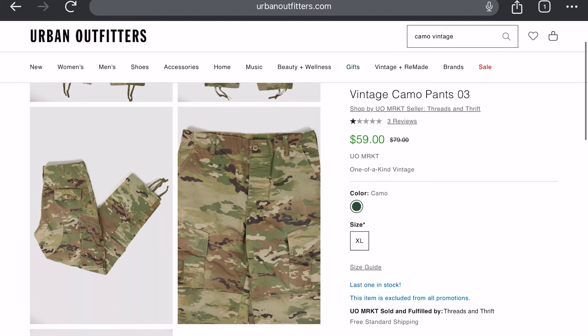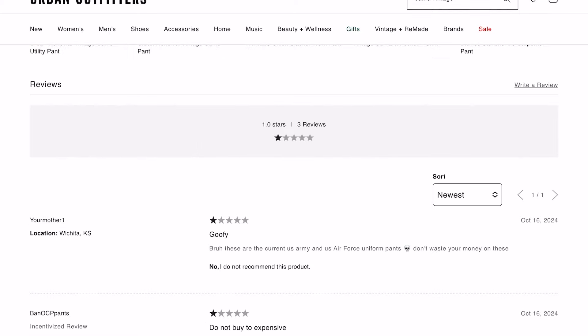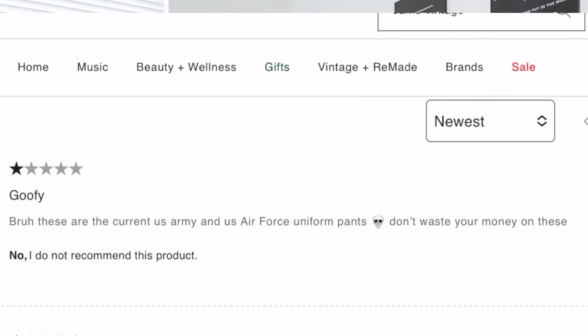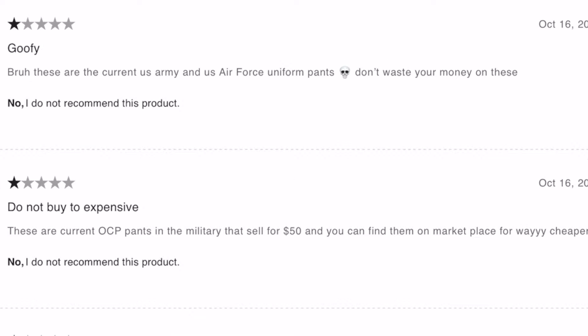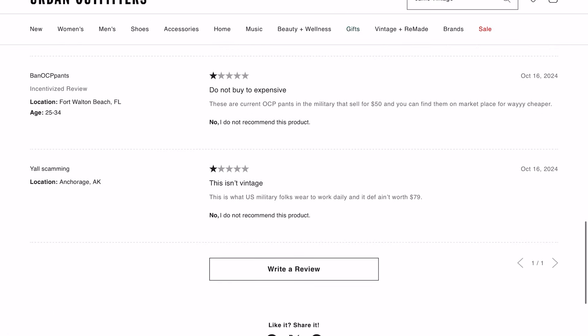This listing has three reviews, all one star. One guy says: 'Goofy bro, these are the current U.S. Army and U.S. Air Force uniform pants — don't waste your money on these.' Another reviewer, username 'Ban OCP Pants,' says: 'Do not buy — too expensive. These are current OCP pants in the military that sell for 50 dollars.' And another says: 'Y'all are scamming.'